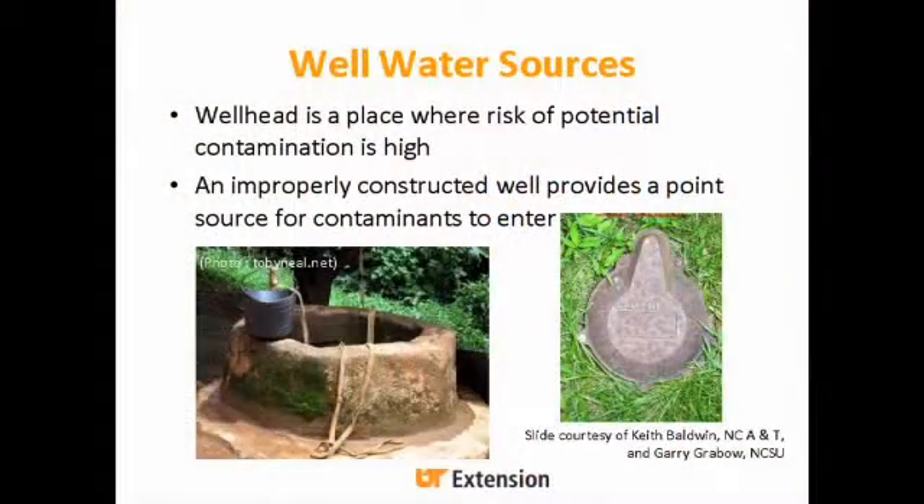Surface water: ponds can easily be contaminated if livestock or wild animals have access to that water. If you have a pond, it's pretty hard to keep any wildlife out, so there's a good chance that water can be contaminated. Flooding of streams and rivers is also a source of microbial and other forms of pollution, as many in this room can attest from the flood a couple of summers ago.